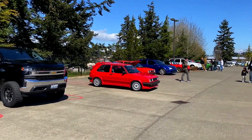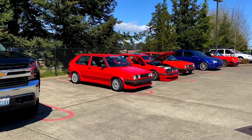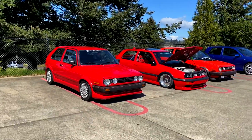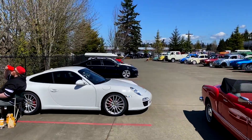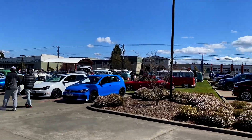I never get to see my car move around, so that is sweet seeing them move around like that. At the spring mate, there were a lot more cars than I thought there was going to be.